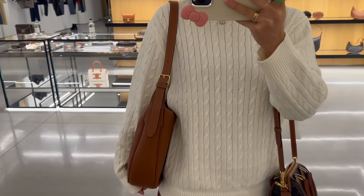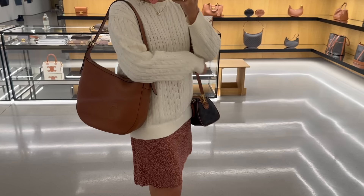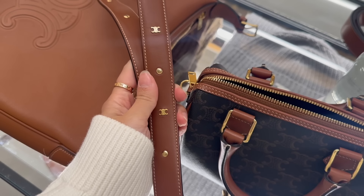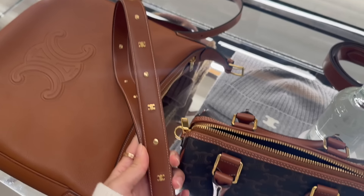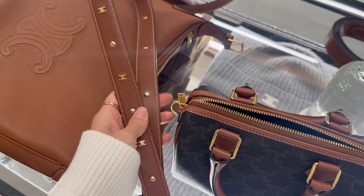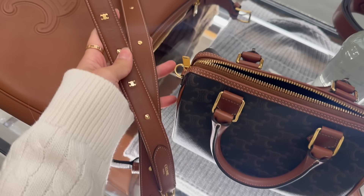It's just so absolutely stunning. If you have not tried this bag on in person, I 10 out of 10 - actually 20 out of 10 - recommend you go to the store and try it on. Maybe wait to see if new colors come out. They do have additional straps you can add on, kind of like the Romi bag where the strap is removable, which is really nice. So you can make this a crossbody bag if you don't want it to be a shoulder bag.